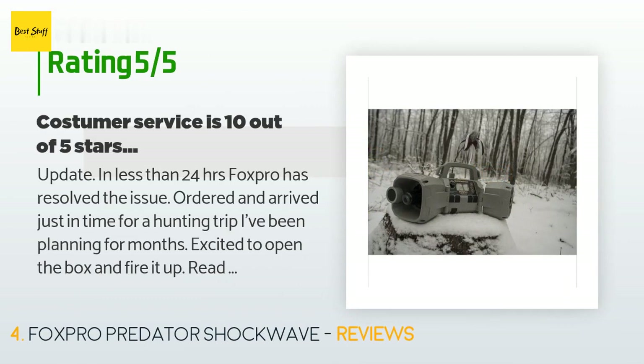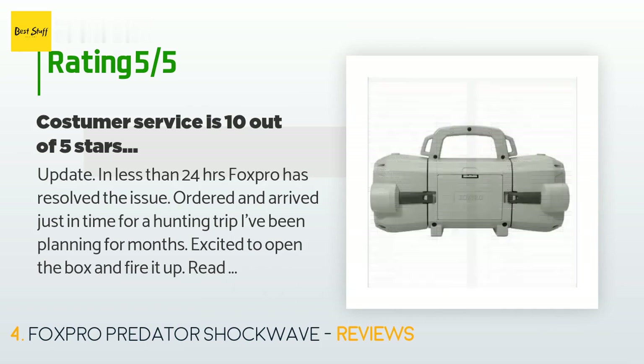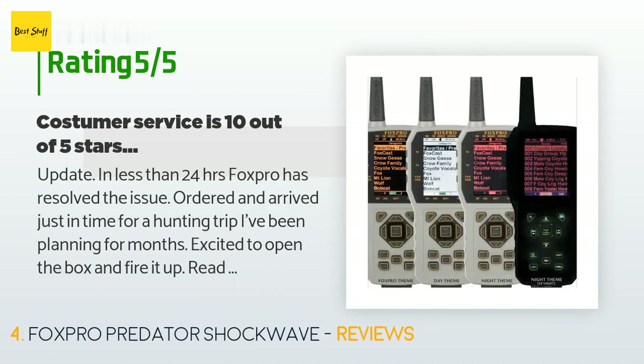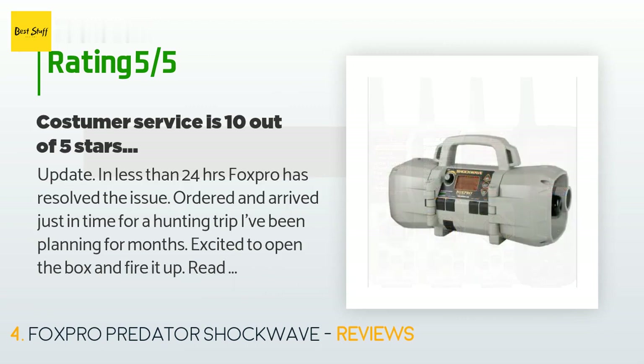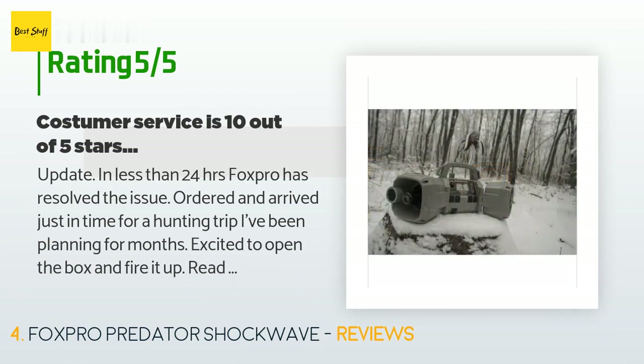A customer said — update: in less than 24 hours Foxpro has resolved the issue. I had ordered and it arrived just in time for a hunting trip I had been planning for months. Excited to open the box and fire it up, I read the manual step by step for startup, got it turned on, and there was no sound from the left side speakers. I researched it and made sure both sides were turned on with the remote. It sounds like I'm not the only one who has had this problem with one side or the other. It may just be my bad luck to get a malfunctioning unit, but this is beyond disappointing.